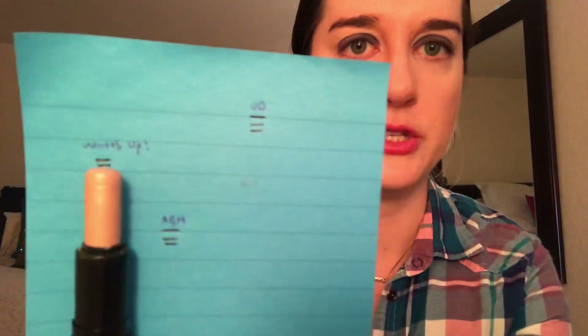From Benefit, I have my Watt's Up! highlighter. I was able to make more progress with this during the summer, not so much in the winter, but hopefully in 2019 I can make some more progress. That's where I'm ending the year with this one. I wasn't able to make a ton of progress with it during the project, but I'm hopeful I can find more ways to use it in 2019.